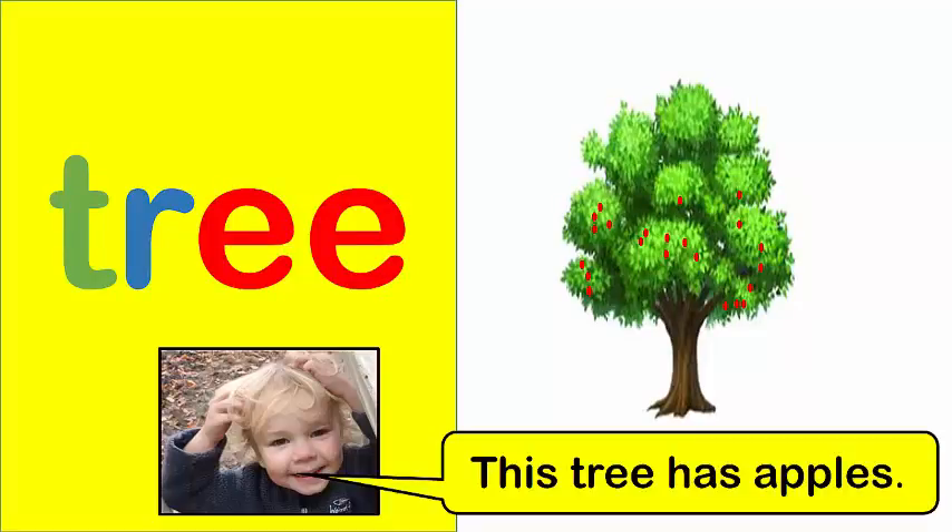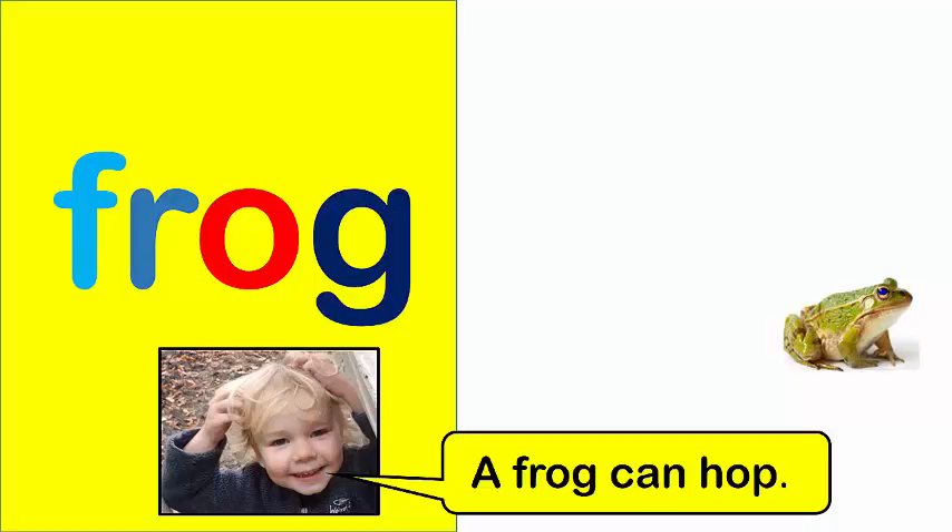Tree. This tree has apples. Frog. A frog can hop.